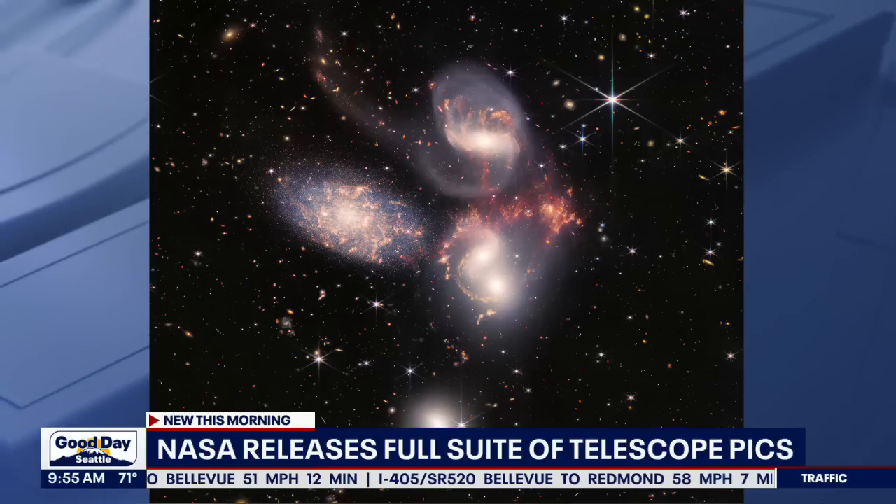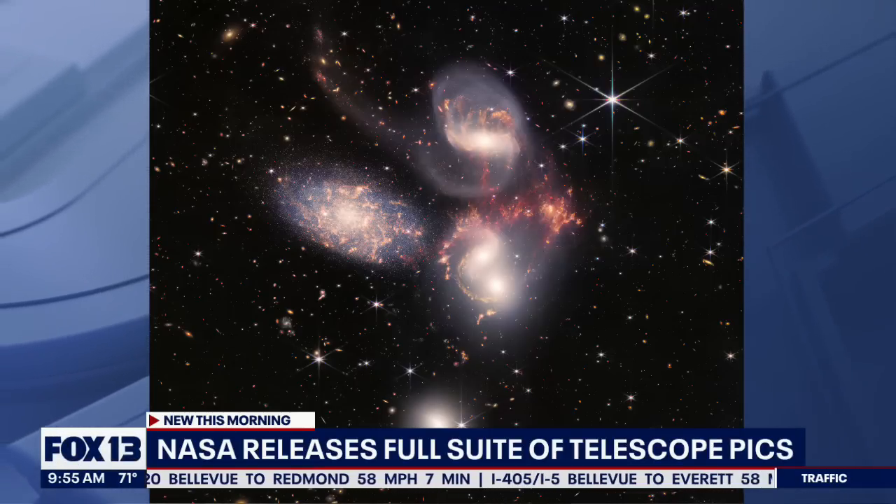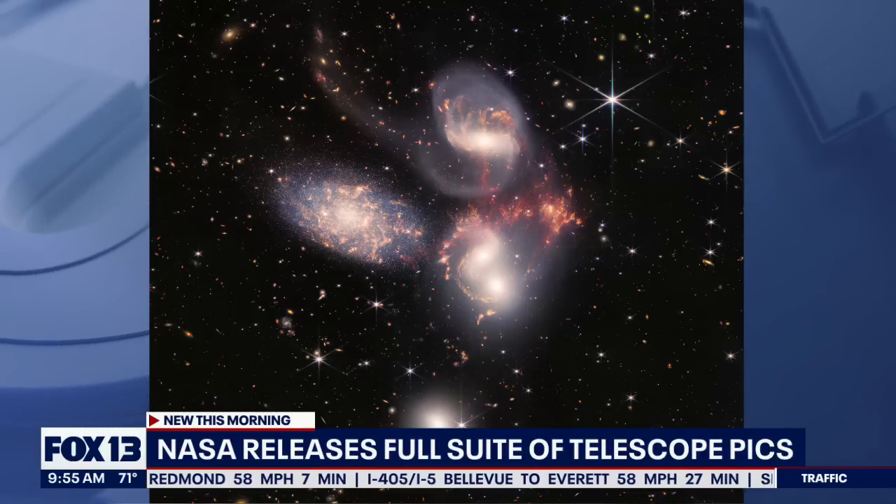The universe is 13.8 billion years old, and so this is from a very, very early phase in the history of the universe.